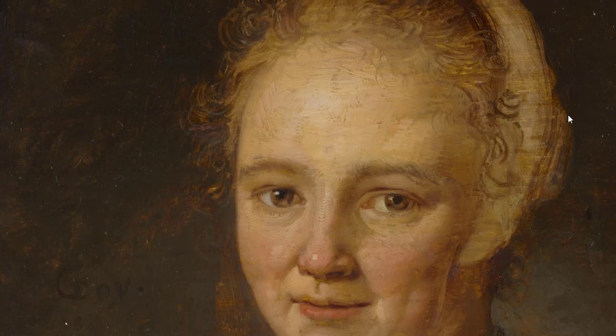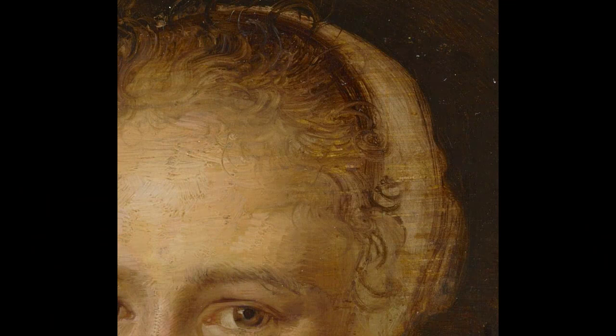Looking at this detail, a couple of things jump out. One, the hair is painted freely — you could almost call it impressionistic. The artist is going for something that gives the effect or the impression of hair. And then the other thing to think about is, to see the ground through the finished painting, it has to be painted thinly, at least in part.